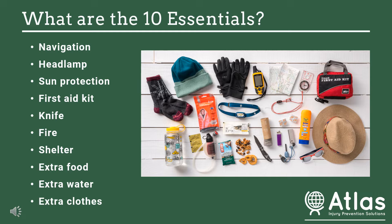Number two is a headlamp or a flashlight that will have extra batteries with it, so that in case it gets dark and you're out later than you expected, you still have a way to find your path. The next one is sun protection, which includes sunglasses, sunscreen, and clothing.